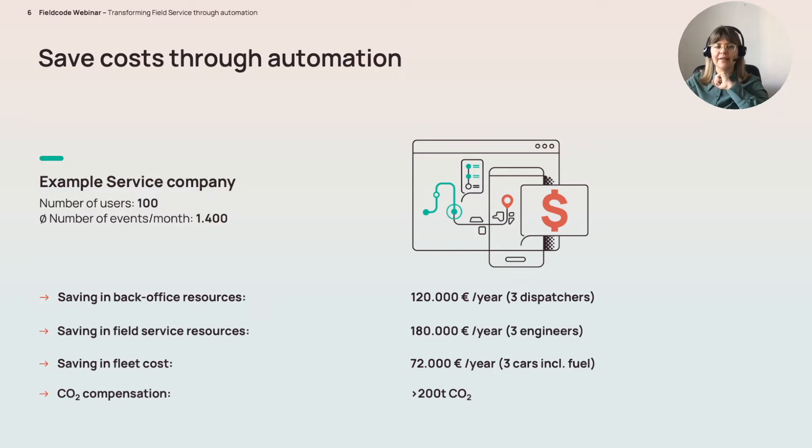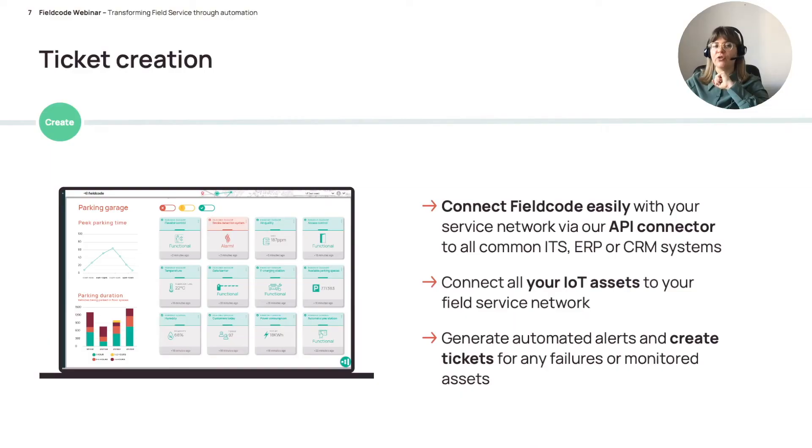In the following slides I will walk you through the automation potentials in greater detail. First is ticket creation — you can connect Field Code very easily to your service networks through our API connector. For example, if you have an ERP system where you track your assets and the yearly maintenance cycle is due, your ERP system will trigger the ticket creation in Field Code. You can also connect your IoT assets — once a specific threshold is reached, the sensor will create a ticket automatically in Field Code.